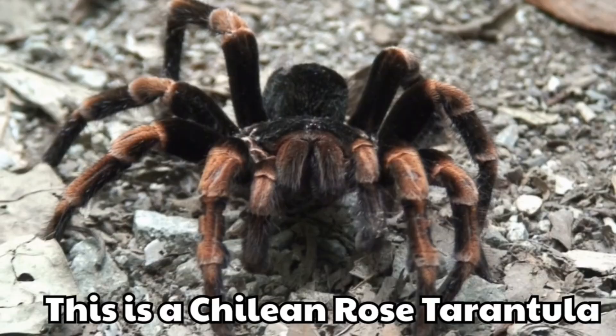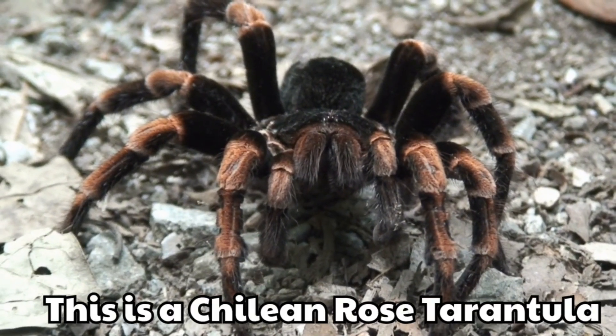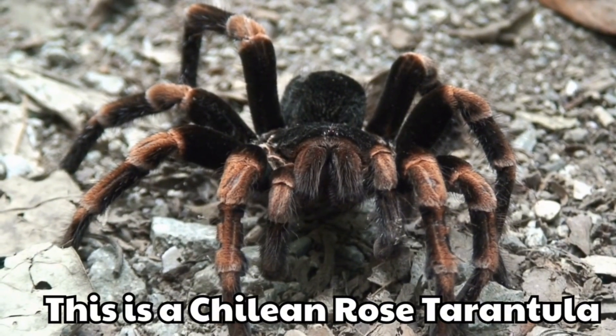This is a Chilean rose tarantula. Its body shines with rose-coloured hair. It is soft-looking and very pretty.